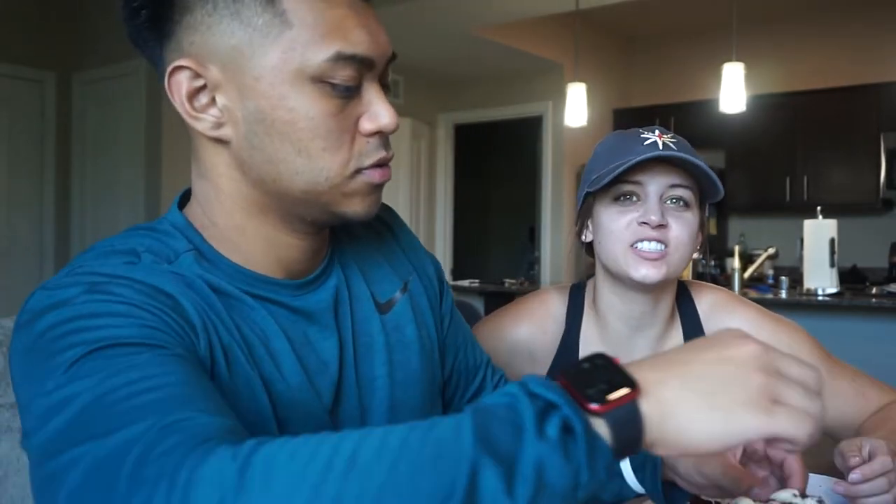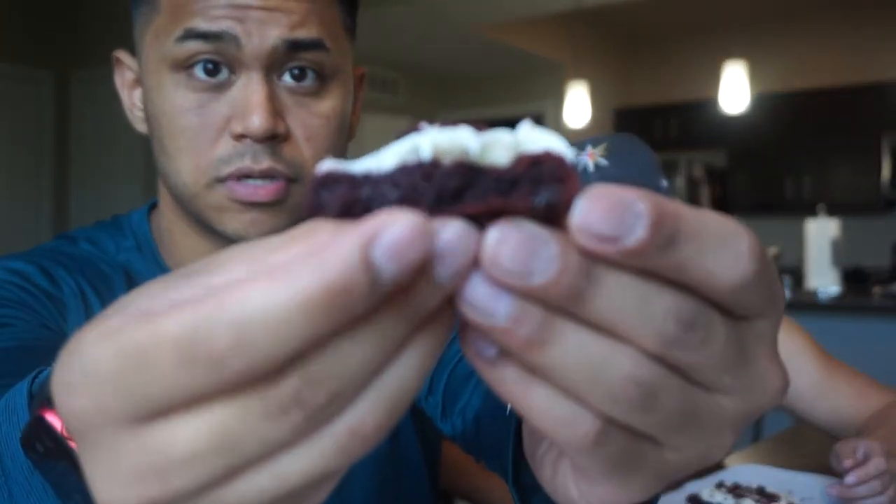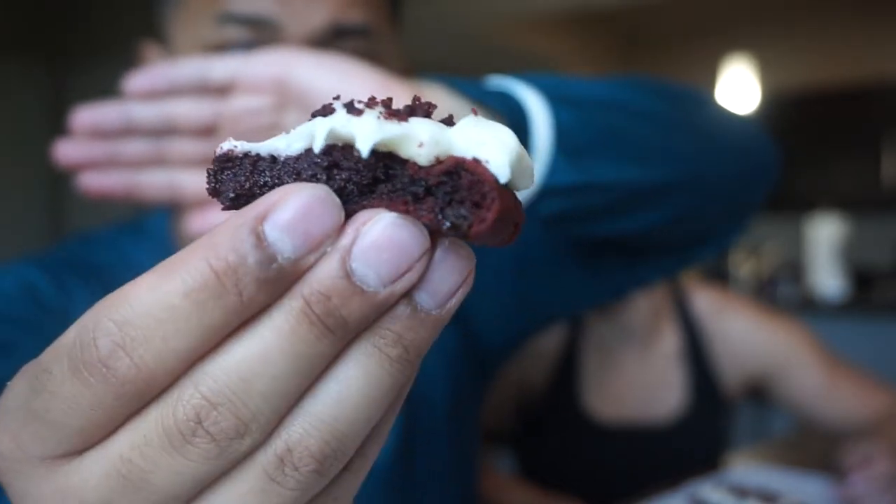I can't even show you the cookie properly — it literally falls apart. Here's a little slice of the cookie. It's very thin and very soft. I love soft cookies so I'm really excited. Red velvet used to be one of my favorite flavors — it was one of their first ever flavors. Let's see if it's still really good since I haven't had it in a while.